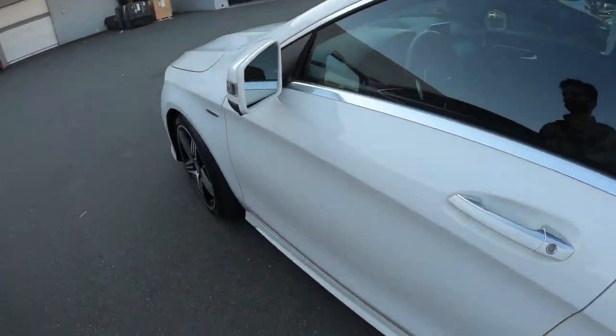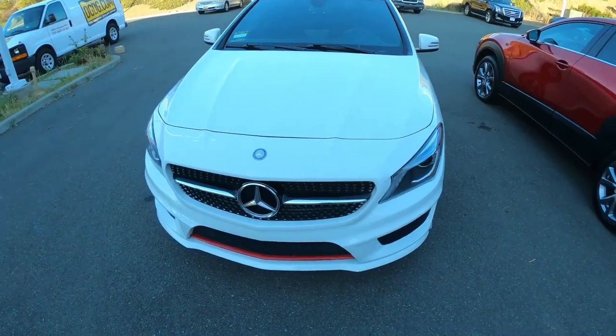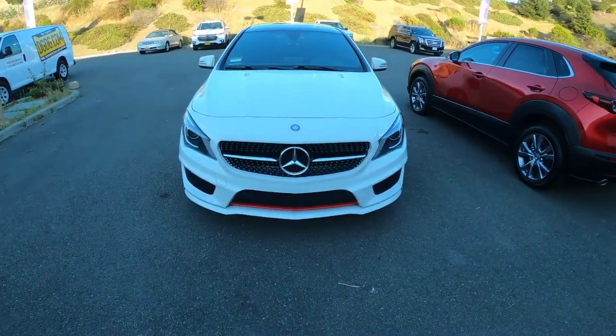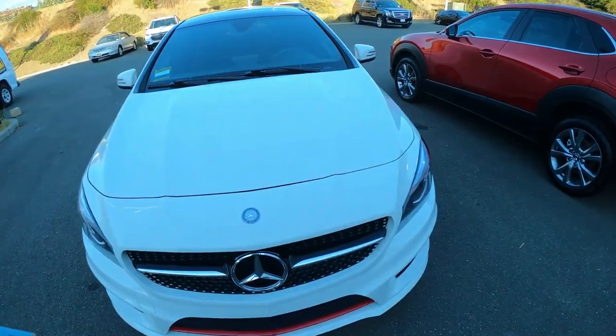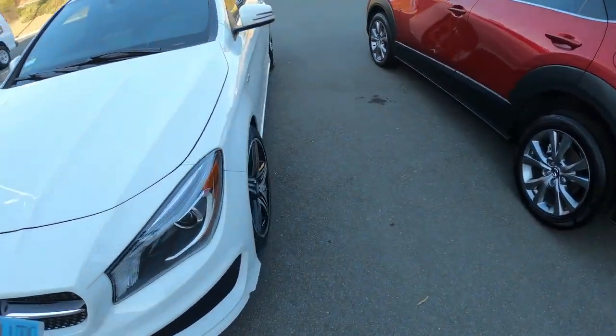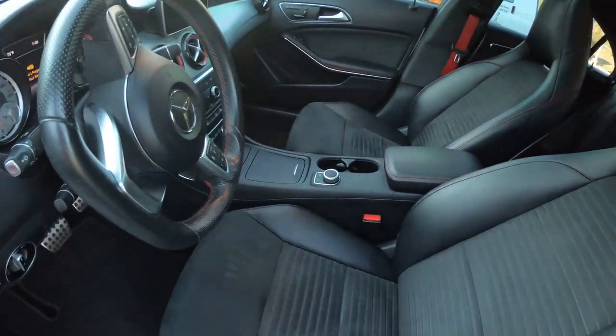I am so happy, I can't believe this is my car. This is amazing — this thing is a monster. Check out the interior — alcantara.